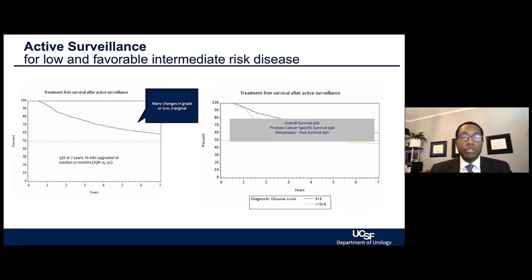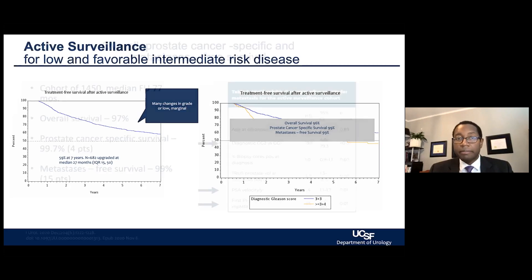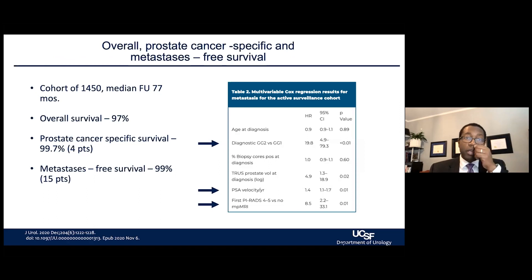The key concern is outcomes: if we're delaying treatment, is there a risk of poor outcomes? We see that active surveillance provides a way for patients to be free of treatment for some interval without compromising impact on survival or risk of metastases over time. We looked at this within the UCSF cohort, published roughly two years ago, examining nearly 1,500 men. Overall survival for those on active surveillance over a median follow-up of 77 months was 97%. Only 0.3% of patients died from prostate cancer and 15 patients progressed to metastatic disease. These were patients who deviated from our protocol in some way.